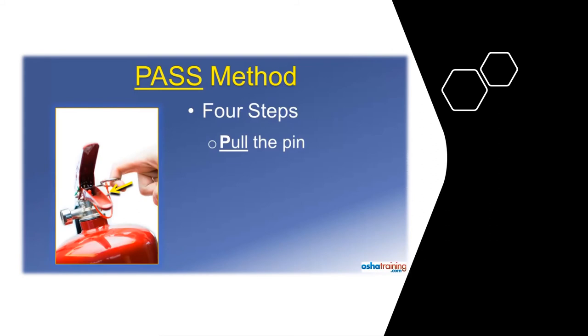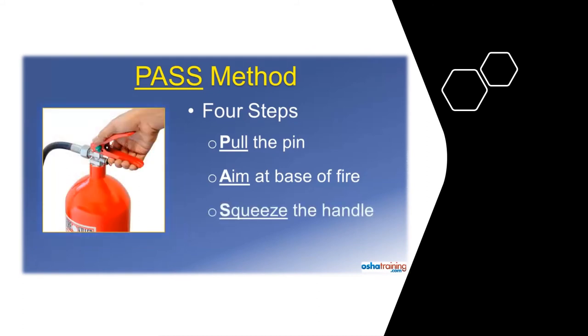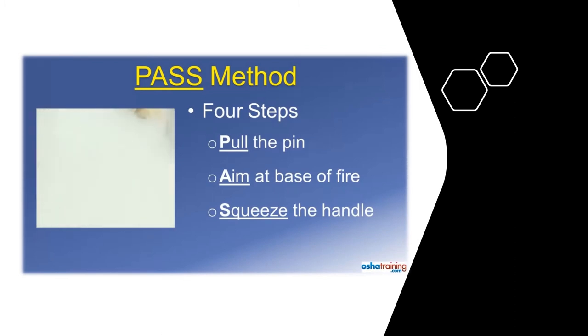The second step is to Aim the nozzle or discharge hose at the base of the fire. The idea is to apply the fire extinguishing media towards the material that is burning, and not at the flames that may be leaping up high. Step 3 is to Squeeze the handle to discharge the fire extinguisher. If you let go of the handle, the discharge will stop, and if you squeeze it again, it will resume.